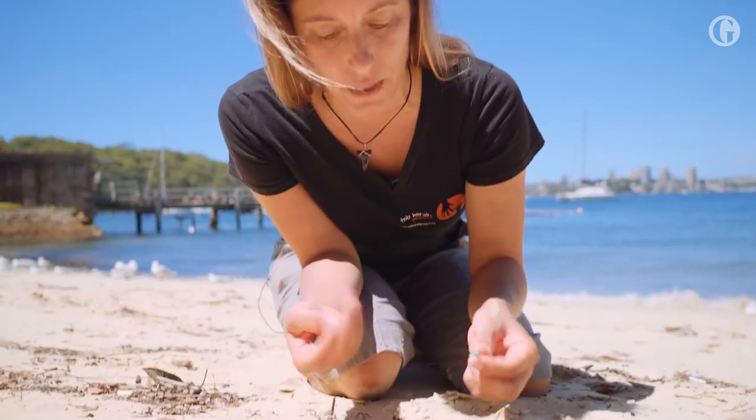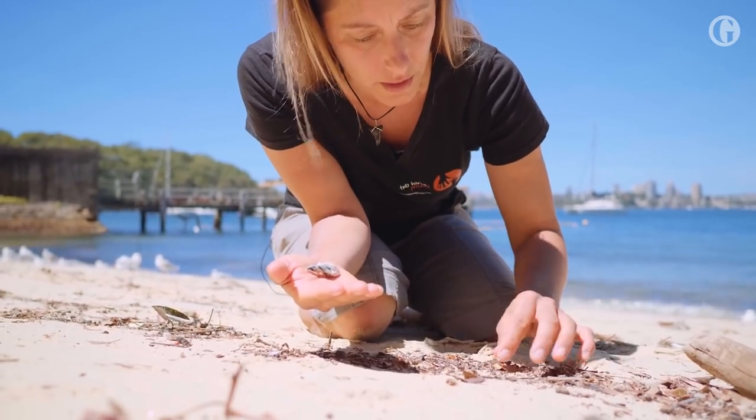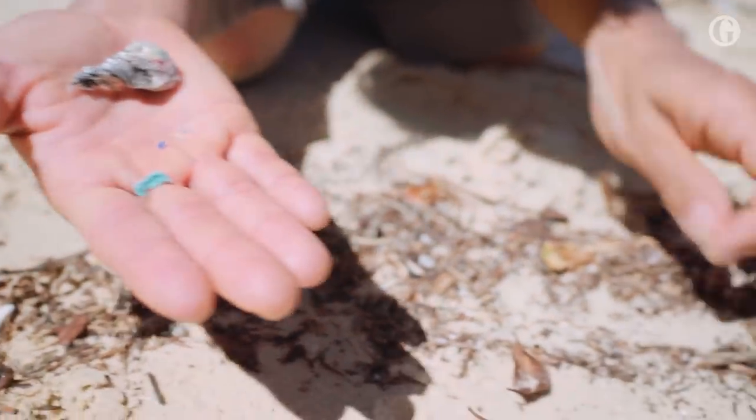So first you just see the big items, but when you look closer, there is a lot of microplastic here. It just gets smaller and smaller.